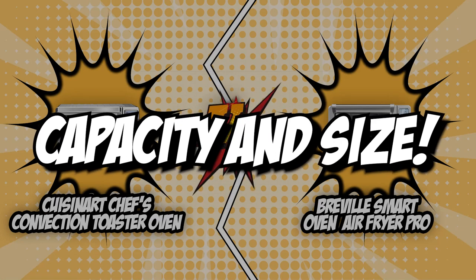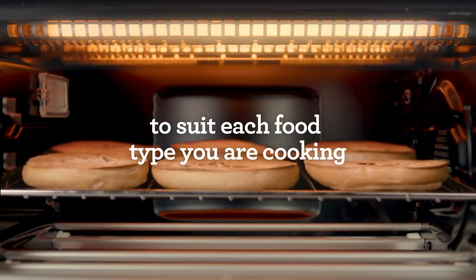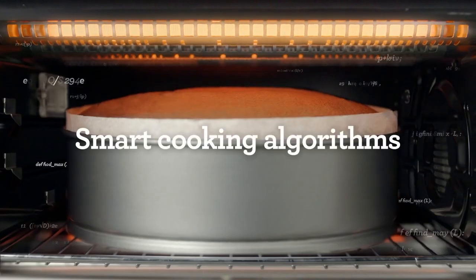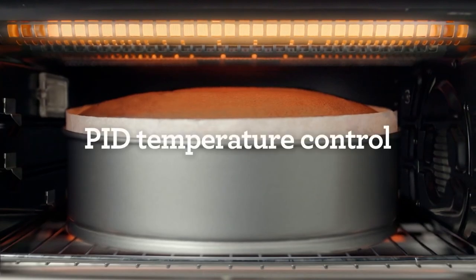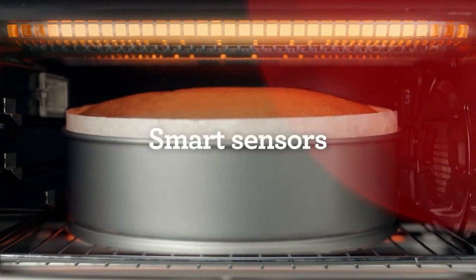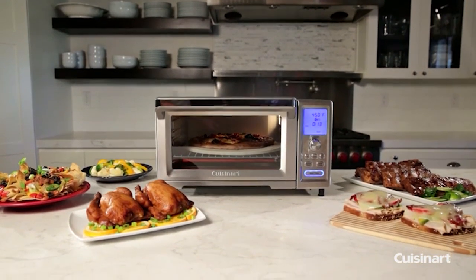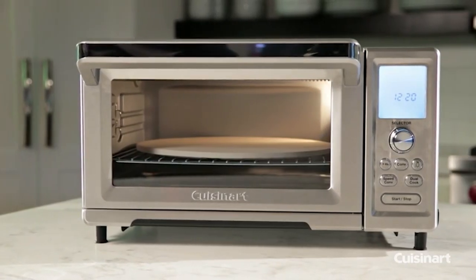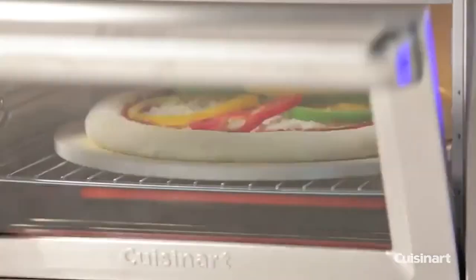The first category that these air fryer toaster ovens will be battling out with would be their capacity and size. You're going to want to know how much food your oven can cook. An oven with a larger capacity is always the ideal choice, especially if you live in a large household. Get the one with larger capacity since this will be a better investment in the long run. The Cuisinart features a large interior that can fit a 13-inch pizza or a 9x13-inch baking pan, two racks with 9 slices of bread each, or even a 4-pound chicken.